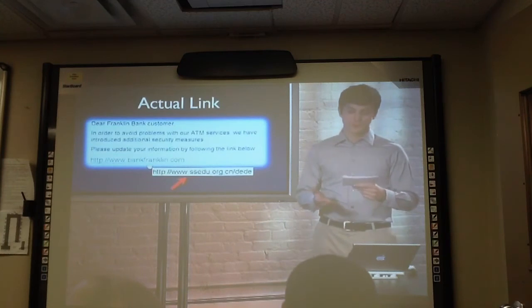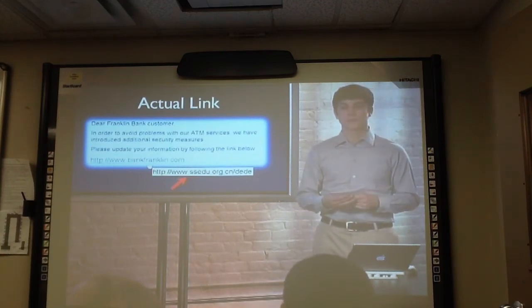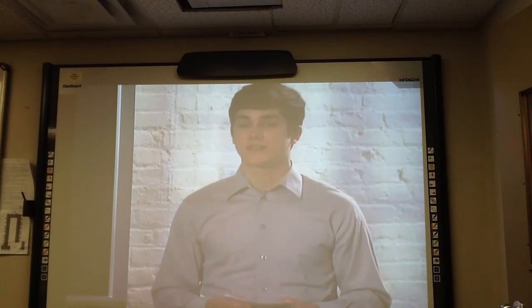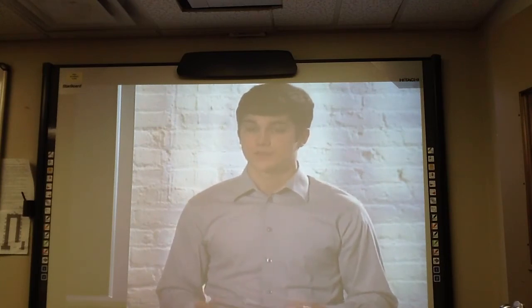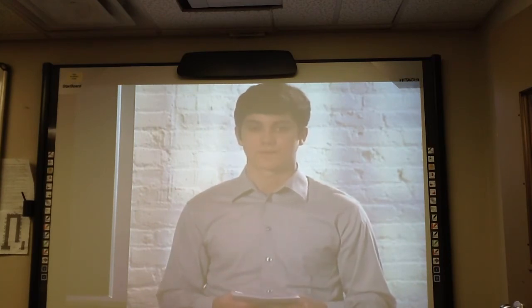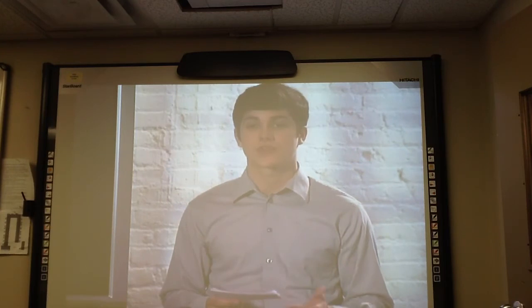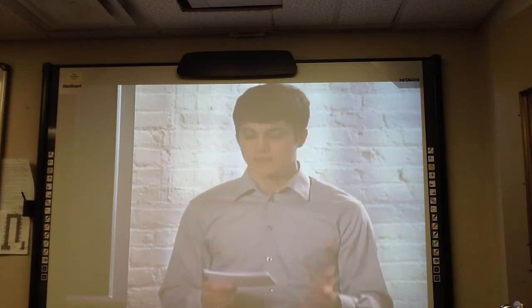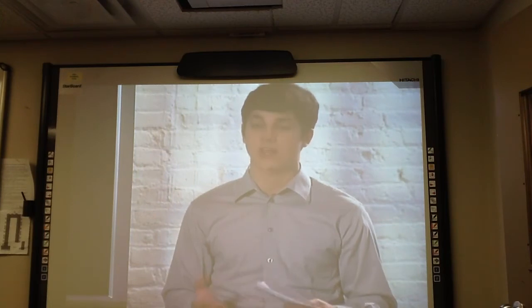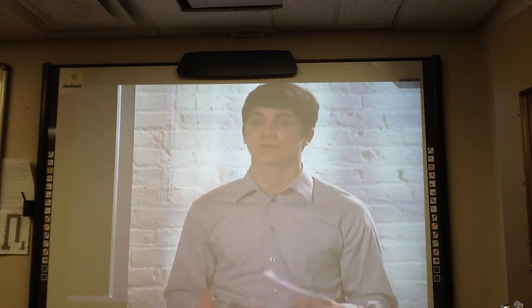What do you do if the email link doesn't match the one your cursor reveals? The answer is: don't click. It's as simple as that. At the beginning of this speech, I said that you're at risk — and that's true, but you're not helpless. I've shared three proven ways to protect yourself: strong passwords, secure connections, and double-checking links. I hope you'll find this information helpful as you fight this endless battle for online security.